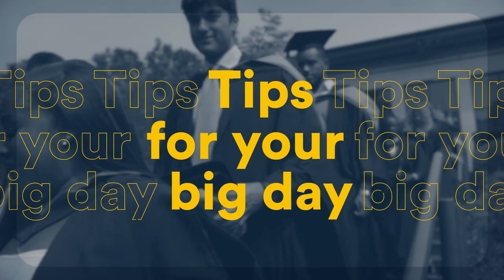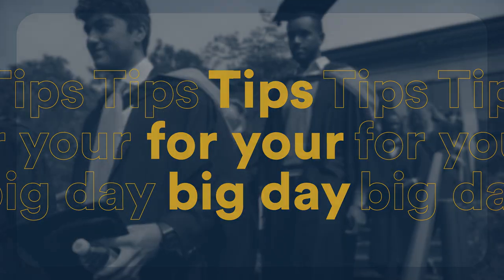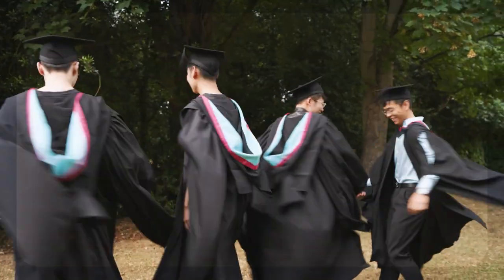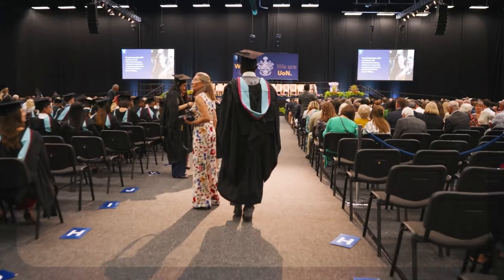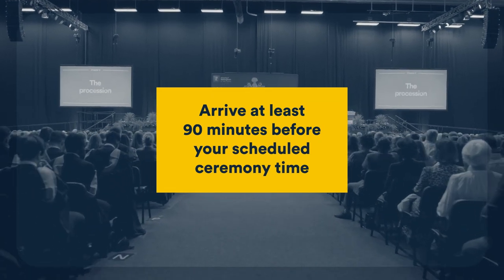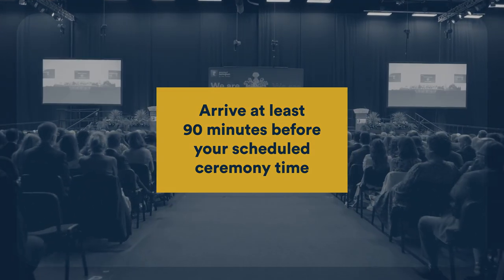Your big moment is just around the corner, so here's an essential guide to make the big day run smoothly. Graduation is a busy day. There will be lots of people celebrating just like you, so allow plenty of time to make the most of your day. We recommend you arrive at least 90 minutes before your scheduled ceremony time.